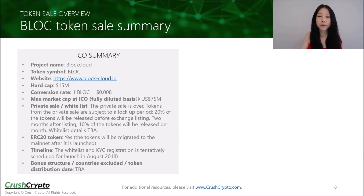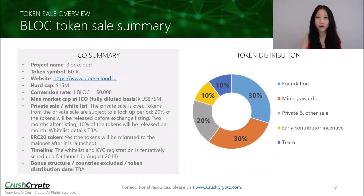BlockCloud will be raising funds by issuing BLOC tokens. The hard cap is $15 million and the conversion rate is 0.8 cents per token. The fully diluted market cap is $75 million on the ICO date. The private sale is already over, but the public token sale is still scheduled to be launched soon. The whitelist and KYC registration is tentatively set for August 2018. This chart shows how the total supply of BLOC tokens will be distributed. Tokens from the private sale are subject to a lockup period: 20% of the tokens will be released before exchange listing, and 10% of the tokens will be released per month two months after listing. For the most up-to-date information on their ICO, please visit the official website and join their Telegram group.